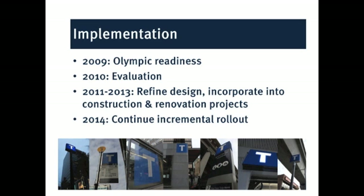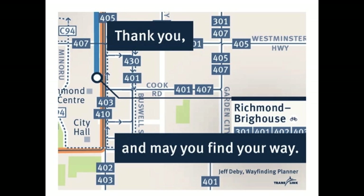In terms of implementation, in 2009 we started to implement these at key locations to get ready for the Olympics. Afterwards, we did a fairly extensive evaluation and some refinement of the designs, and we've been looking forward to cost-effective implementation — mainly trying to piggyback onto new construction, renovations, or end-of-life maintenance to install these in a cost-effective way moving forward. That gives you a little bit of a look behind TransLink's strategy to make it easier to plan and execute transit trips.